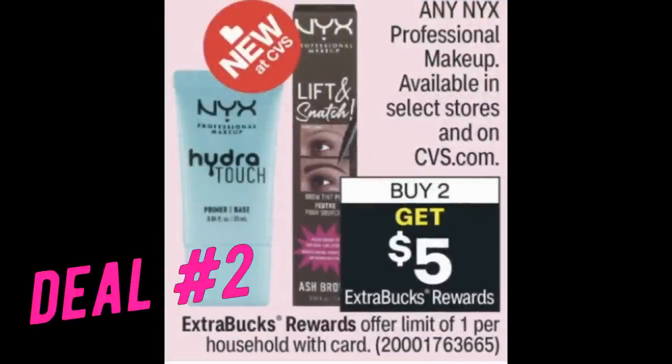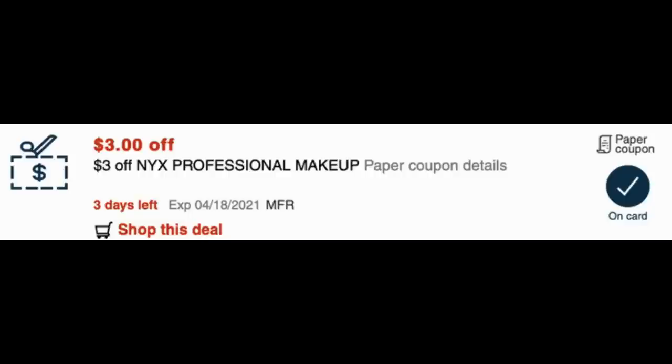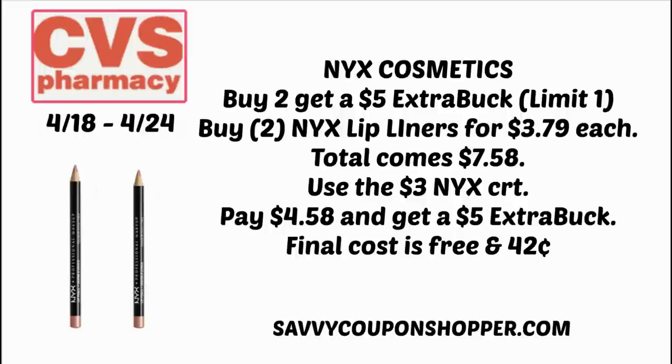Deal number two is a hot deal on NYX makeup. Any NYX makeup is buy two, earn a $5 ExtraBuck back. This week we have a lot of makeup and a lot of hair care, so we're really going to be building up those beauty buck rewards. Check your CRTs — I received a $3 off NYX Professional Makeup CRT, which is great for this deal. NYX is not available at my stores so I'll have to do this deal online. I'd suggest grabbing two NYX lip liners for $3.79 each, totaling $7.58. Use the $3 NYX CRT, pay just $4.58, and get back a $5 ExtraBuck. Your final cost is both items free and a $0.42 moneymaker. Keep in mind, lots of CVSs don't carry NYX, so you might have to do the deal online — and note that some NYX items ship free with CarePass and some do not.